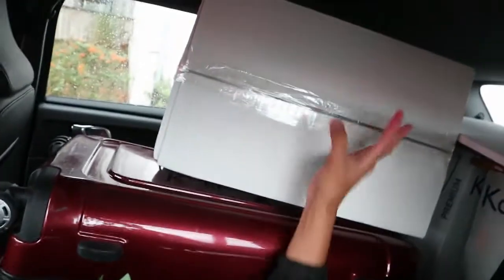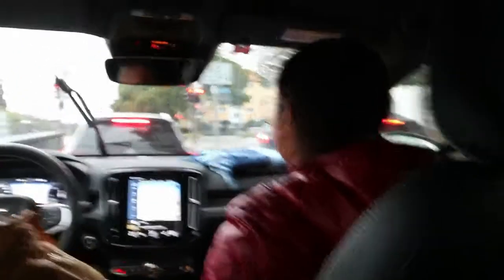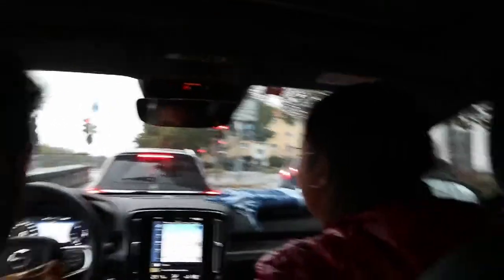Tapi di sini dalam mobil sama teman-teman aku. Ada tanaman, ada koper, ada dos. Di belakang juga ada dos. Dan di sana teman aku dari Madagaskar yang bawa mobil. Dan habis ini kita mau makan, terus habis itu antar barang-barang ini ke rumah baru.